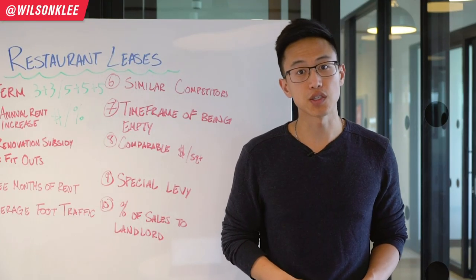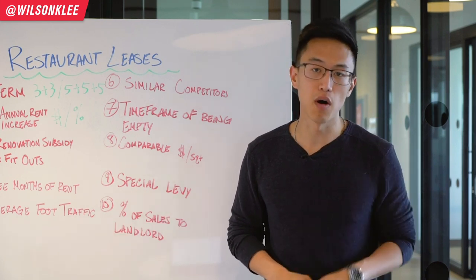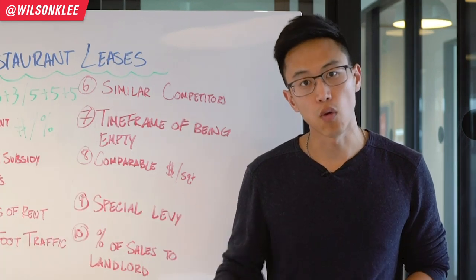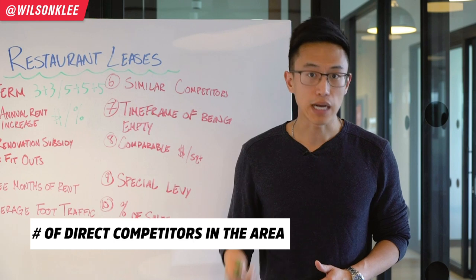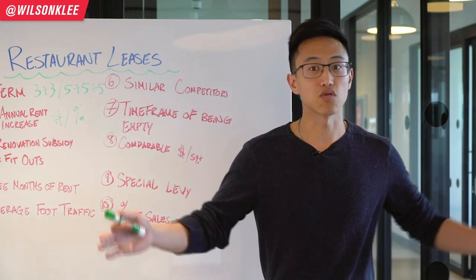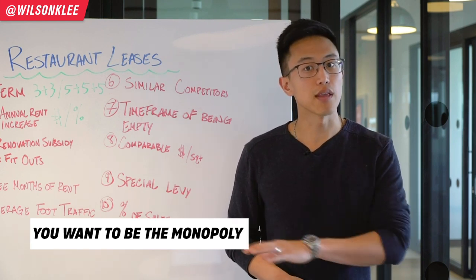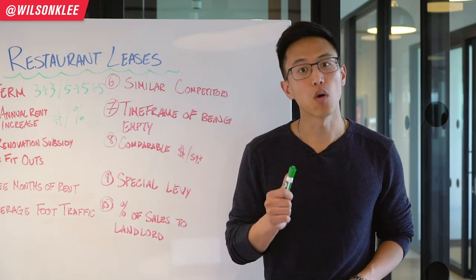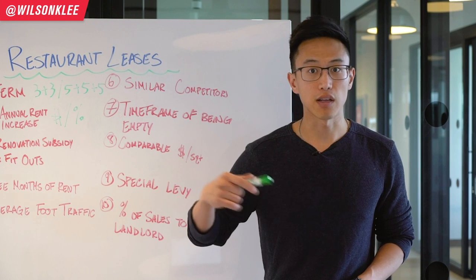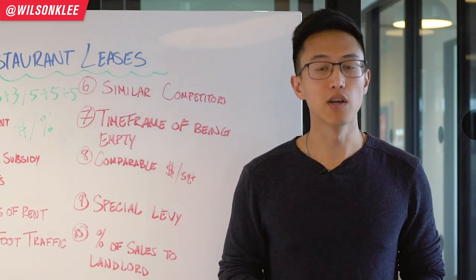The sixth detail to pay attention to is your competitors. If you have a location within a strip mall, a mall, or a strata, you should definitely ask how many of your direct competitors are allowed within that unit — because you don't want two ice cream shops or two coffee houses in the same strip mall. You want to be a monopoly of your specific cuisine within that complex, so you need to ask whether other units can be rented out for the same type of cuisine or product, because if they do allow that, your sales are going to be directly impacted.